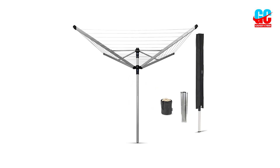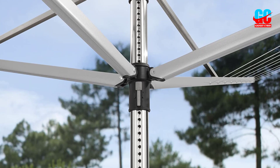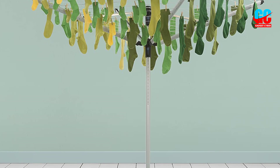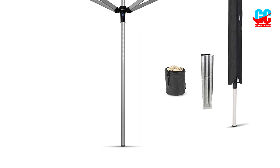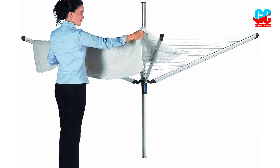Number 5: Brabantia Lift-O-Matic Advance Rotary Dryer. If you want to enjoy the benefits of line drying your laundry outdoors without a permanent clothesline fixture, then this could be a perfect solution for you. Before investing, it's important to know that setup requires inserting a metal soil spear somewhere in your lawn or garden. To use the drying rack, you insert the main pole into the underground soil spear so it can stand vertically. The soil spear underground base is level with the ground, almost invisible, when the drying rack is not in use.